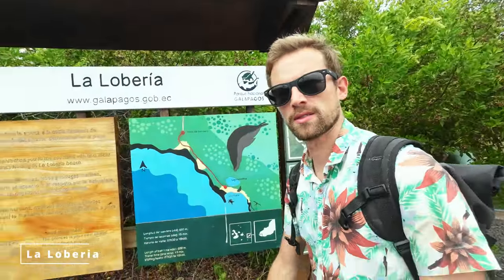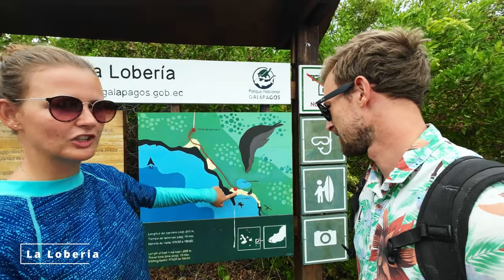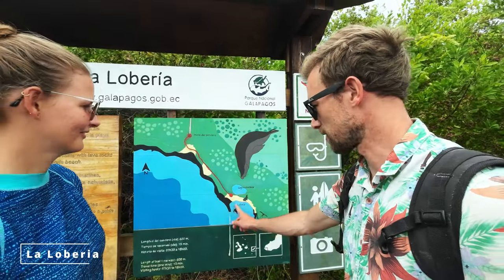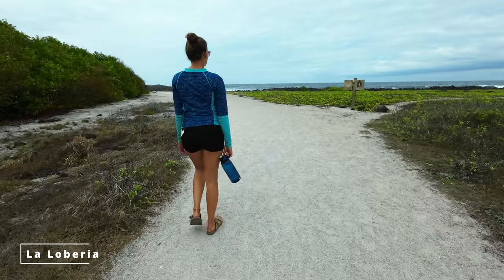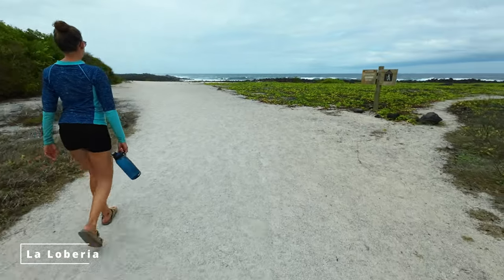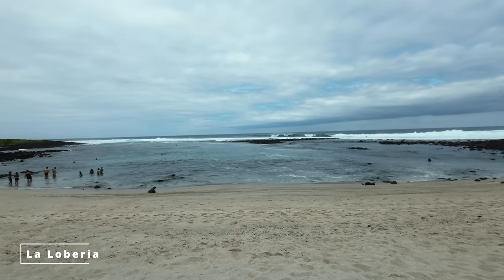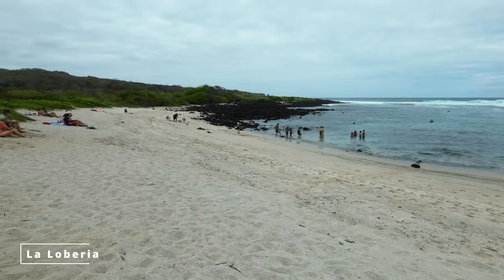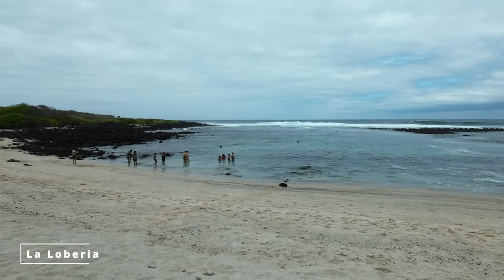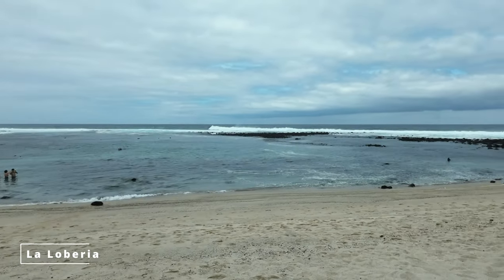So today we made it to La Loberia, another beach at San Cristobal. We walked all the way down here and there is a snorkeling spot here and many turtles, so we'll see what we'll find. Today we relax a little bit and let's check out the beach. So we made it here to La Loberia and it's a mix of snorkeling spot and surf spot because over there are already big waves, but I think we have low tide now so the waves will probably get much bigger.